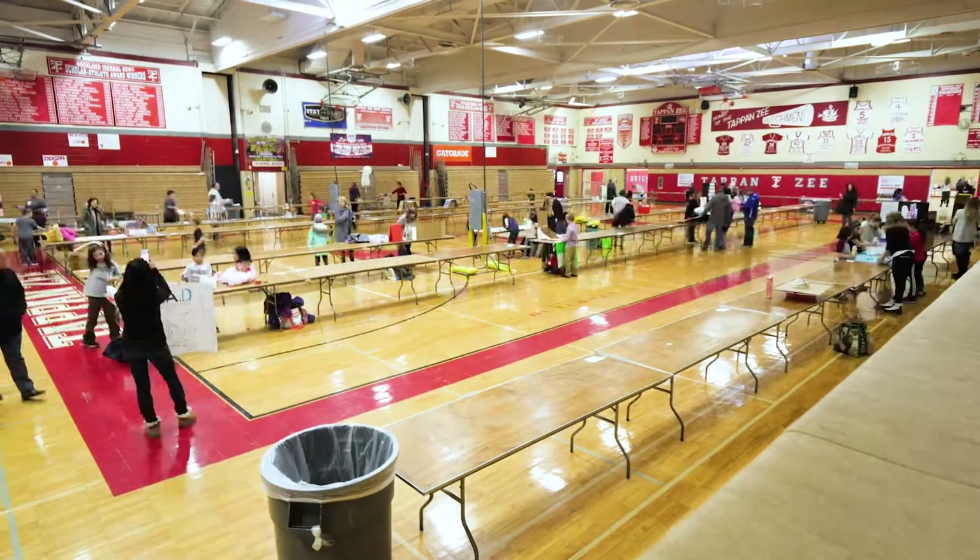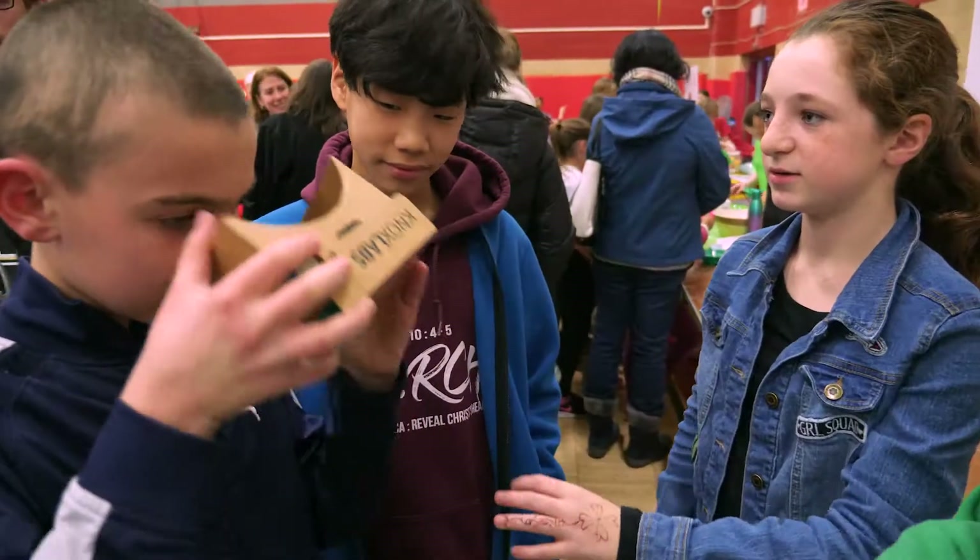We are here at the fifth annual South Orangetown School District Maker Faire and we have over 400 students registered with over 113 specific projects.